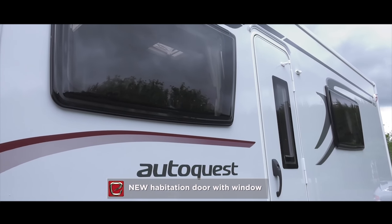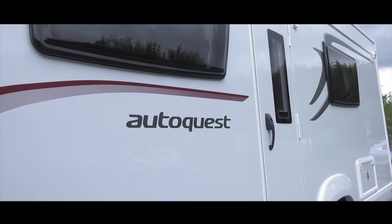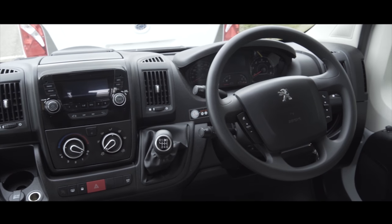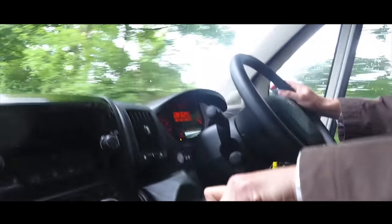New this year is the restyled entrance door with window, fly screen and rain deflector, plus a burst-proof lock. All models have Euro 6 engines for reduced emissions, and the Peugeot Boxer 2.0L turbo diesel gives better fuel efficiency with its 6-speed gearbox.